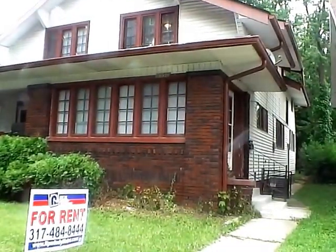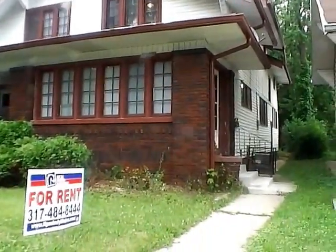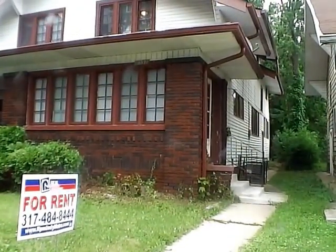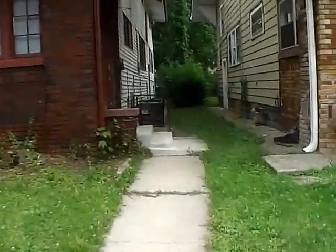Hello and welcome to 4237 Graceland Avenue. This home is located on the near north side of Indianapolis, just north of 42nd and Graceland Avenue. We have a three-bedroom, one-bath house with a little over 1,400 square feet. This is a two-story home with a basement.